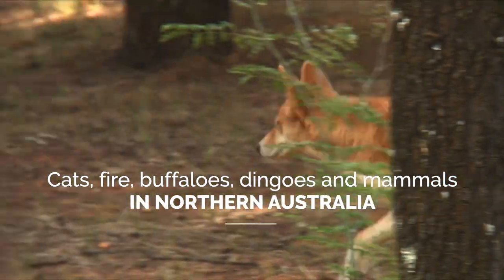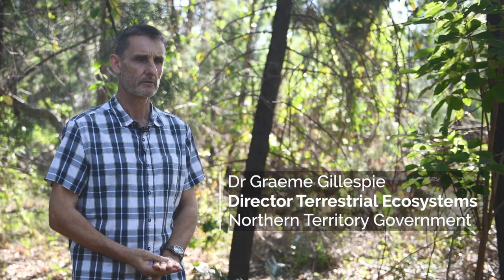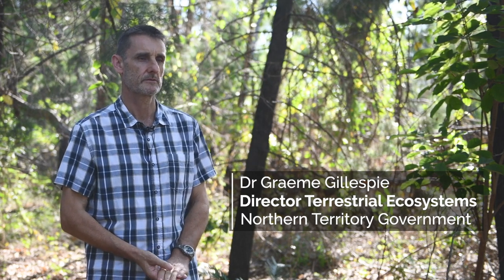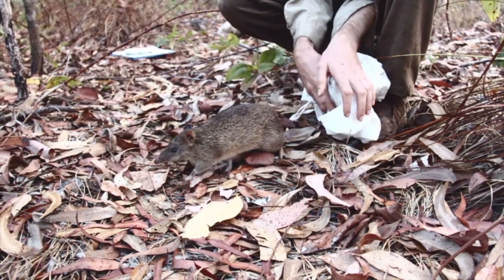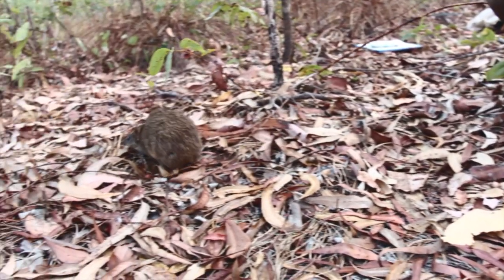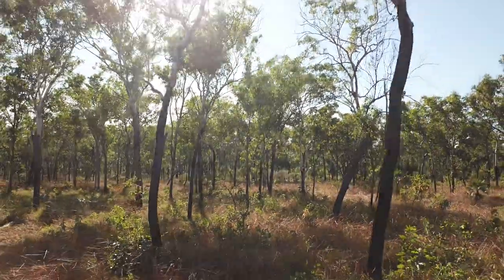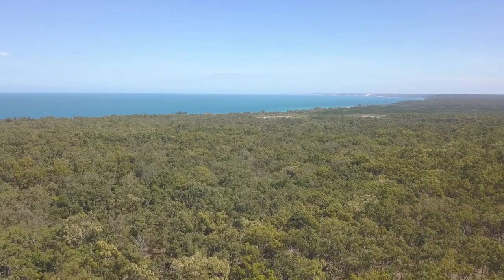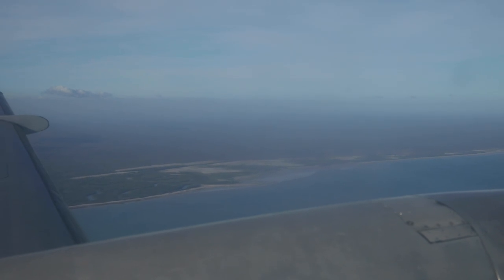Scientists first started noticing mammal declines way back in the late 1980s, and these really started to manifest themselves in critical weight range mammals. These are small and medium-sized mammals from mouse size up to the size of a possum. These declines started occurring in the drier areas of the top end, but now they've expanded throughout the entire region of northern Australia. These days you pretty much only find healthy mammal populations in highly productive places like offshore islands like the Tiwis and Groot Island.